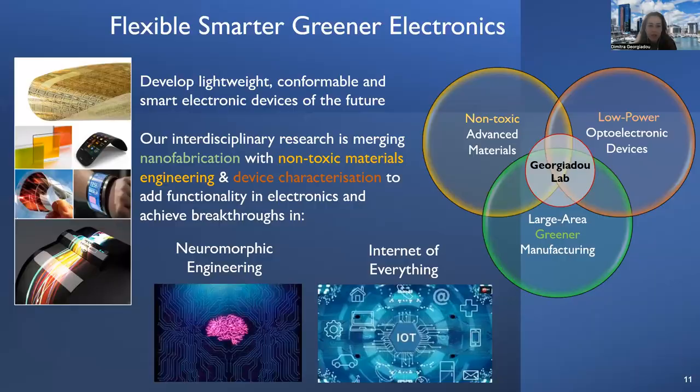In my lab, we basically develop the flexible, smarter, and greener electronics of the future — lightweight, conformable, and smarter than the electronics we know today. We follow an interdisciplinary path that merges nanofabrication with non-toxic materials engineering and extensive device characterization, so that we can add functionality to our electronics and achieve breakthroughs in emerging fields like neuromorphic engineering and the internet of everything.